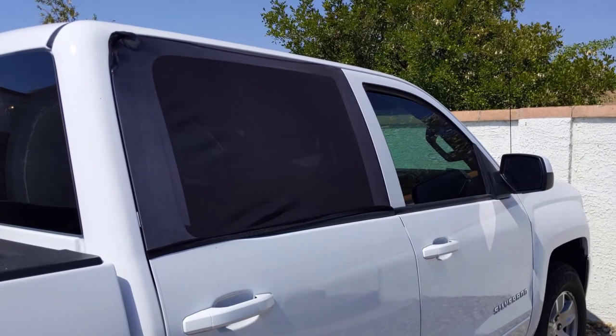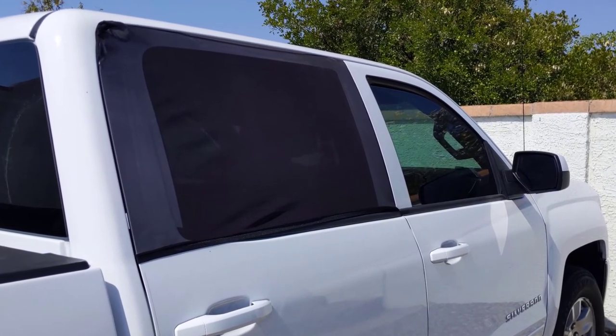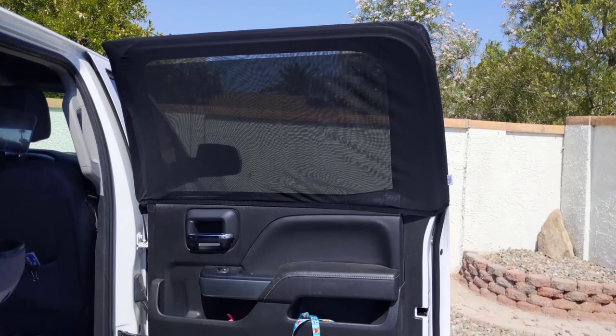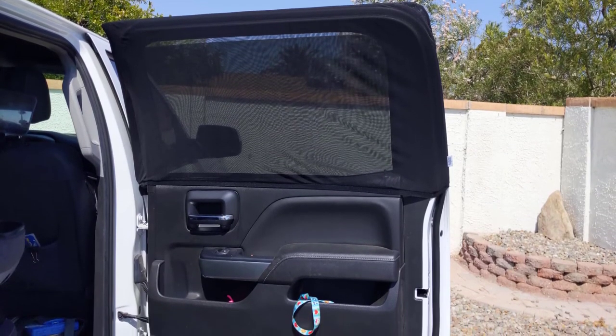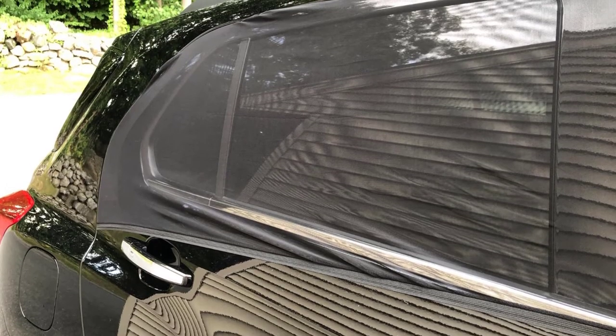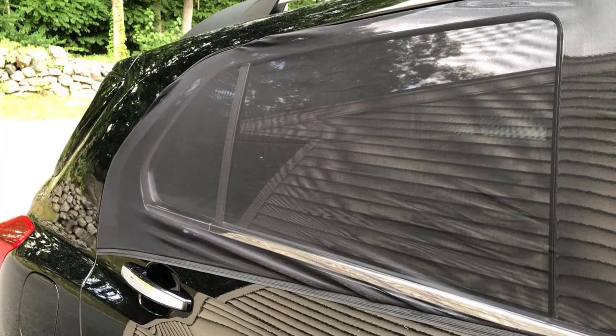The stretchy sunshades simply slip over your door frame, requiring no suction cups to keep them in place. You are able to roll the windows down with the sunshade up, which means you don't have to worry about any bugs flying in. The sunshades are also see-through, which will help with the driver's visibility.